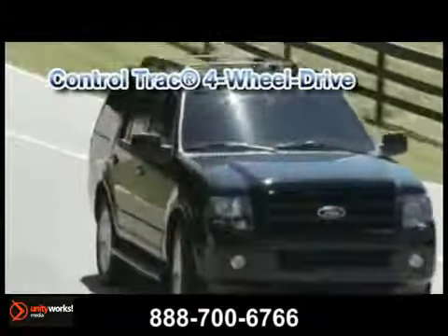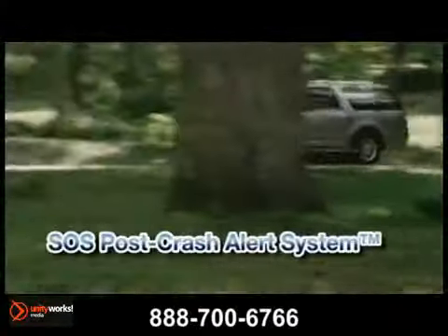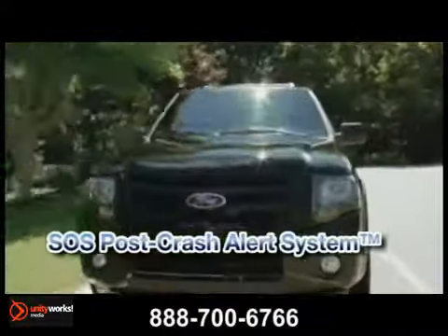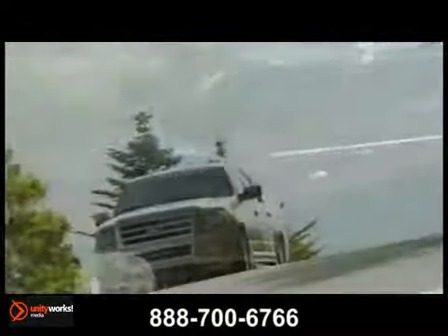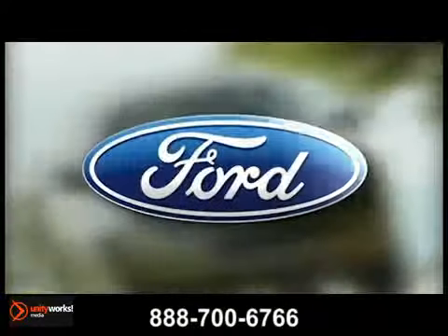Nothing compares to the peace of mind you get with standard AdvanceTrac with Roll Stability Control brake system. The 2013 Ford Expedition — spacious, flexible, resourceful.